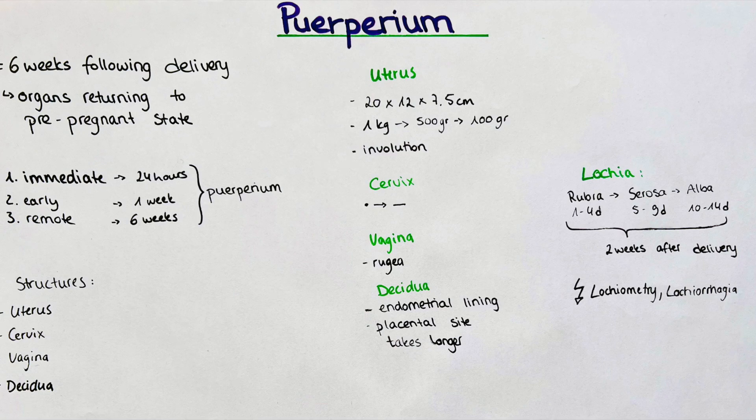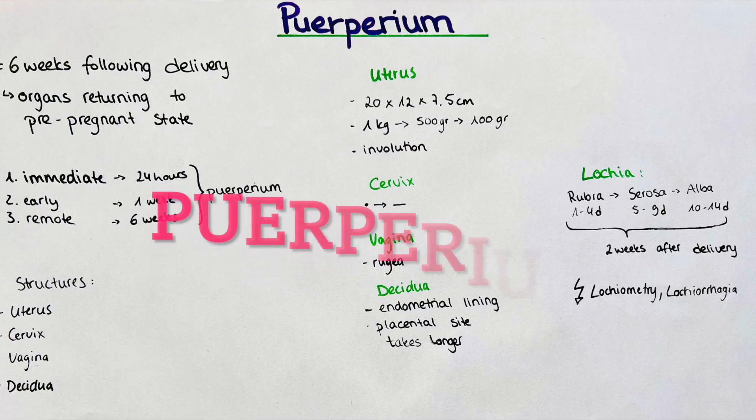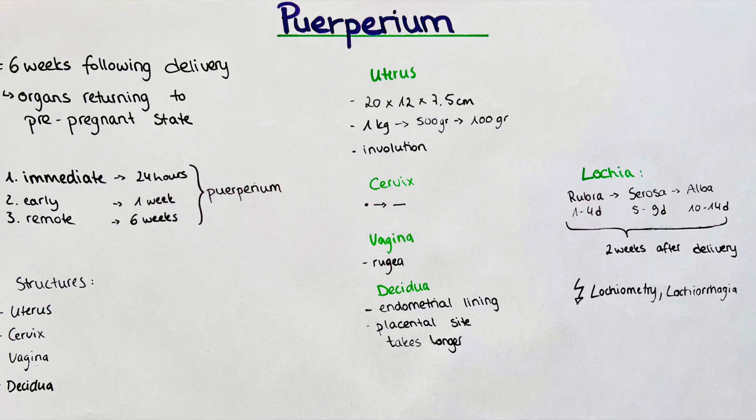Hello and welcome to this channel. My name is Victoria and today we will talk about puerperium as part of our gynecology series.